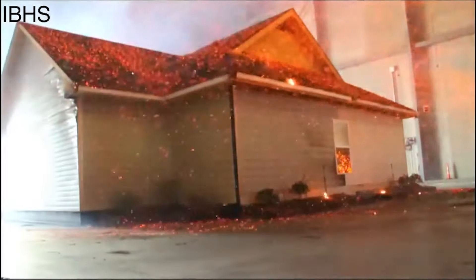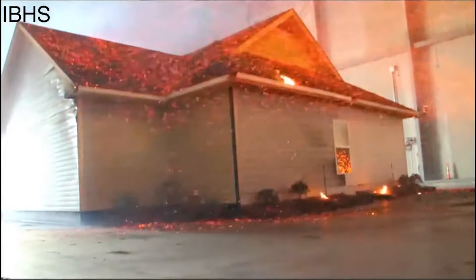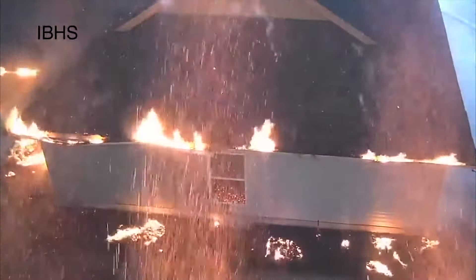Why harden your home? In Southern California, over half of homes which are damaged or destroyed by wildfire are ignited by windblown embers. Home hardening is about improving the structure, materials and maintenance of your house to keep embers out.